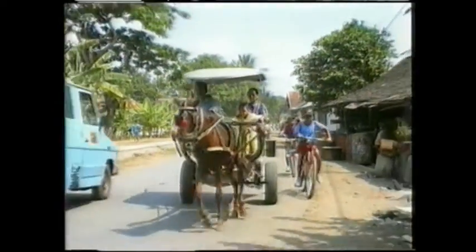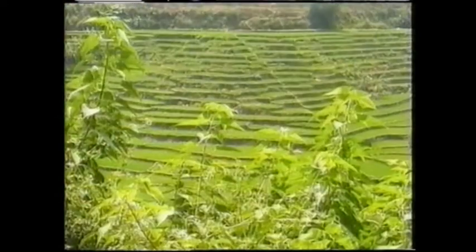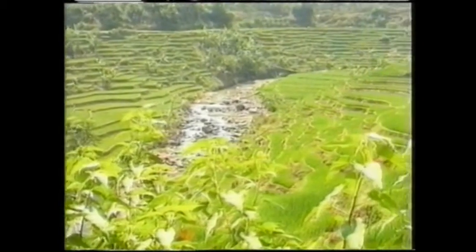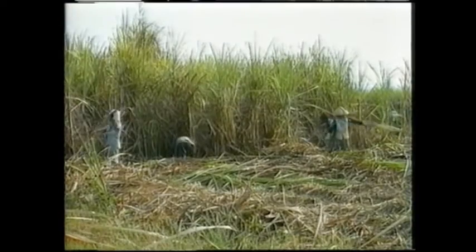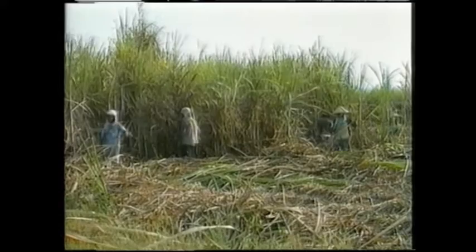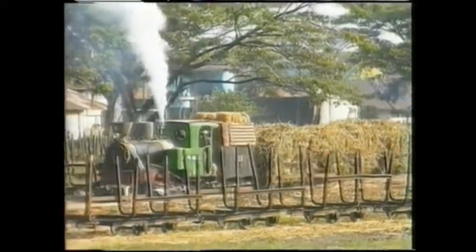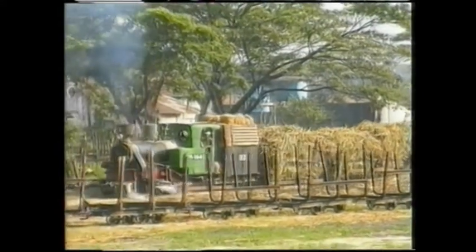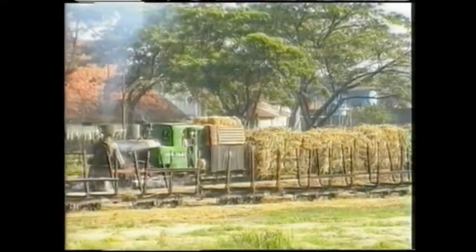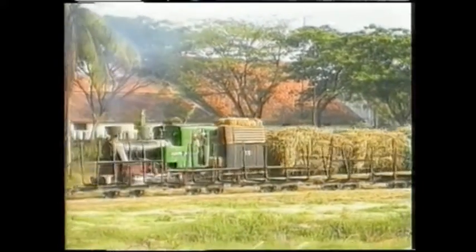The island of Java has a huge population. It seems that every square meter is cultivated in one way or another, and the vast sugarcane plantations serve the island's needs throughout the year. During August the harvesting season is in full swing, and that's when the country comes alive with steam locomotives working the cane fields and around the mills.